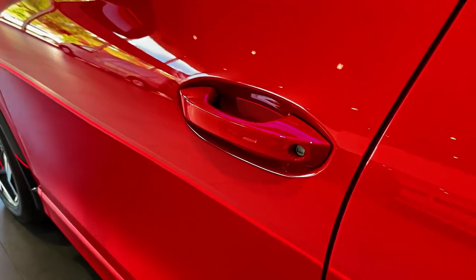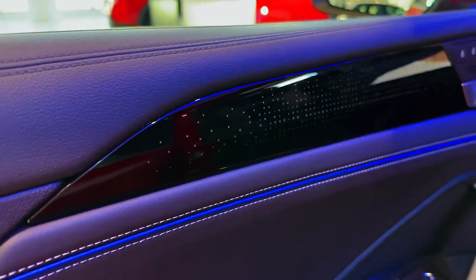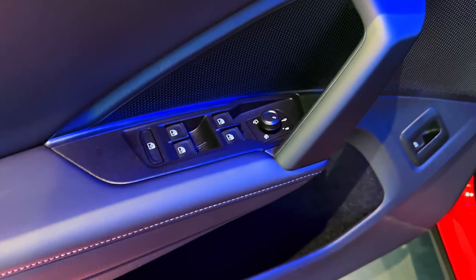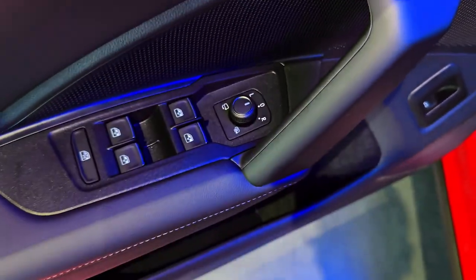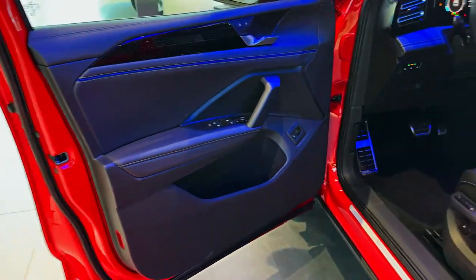Its pumped-up body kit and standard 21-inch alloy wheels really help it to stand out, and its quad exhaust pipes look particularly mean, too. The cabin has also been given a bit of a makeover. There's cool blue ambient lighting and plenty of R-badging. The chunky sports seats are decently supportive and comfortable, but while their blue and gray upholstery looks smart, it feels cheap.